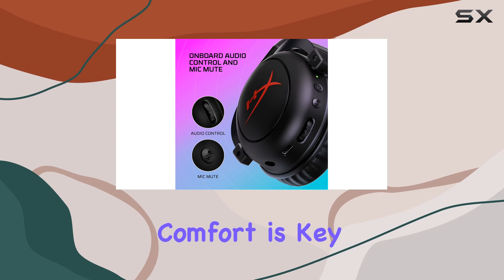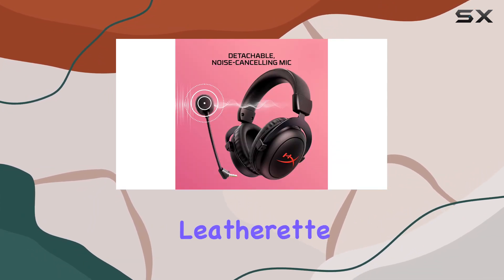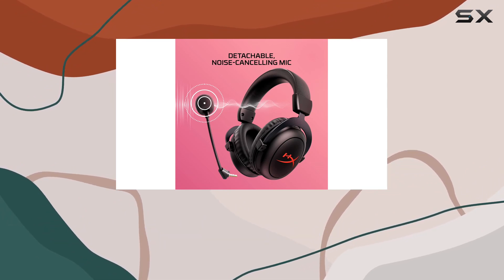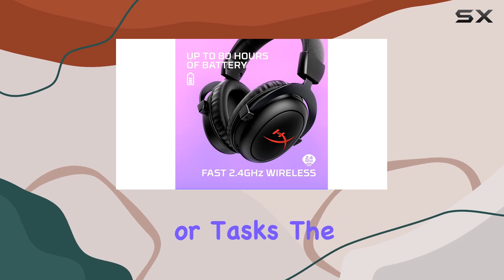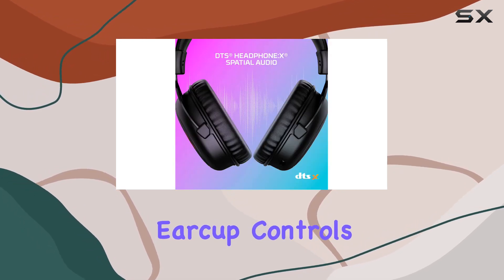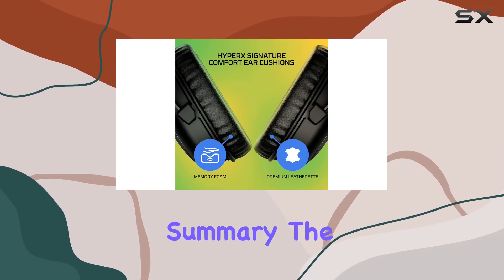Keeping you at the top of your game, comfort is key with the Cloud 2 Core wireless. Plush memory foam ear pads covered in premium leatherette provide a comfortable listening experience, allowing you to stay focused on gaming, classwork, or tasks. The quick access ear cup controls make it easy to mute your mic and adjust headset volume on the fly.